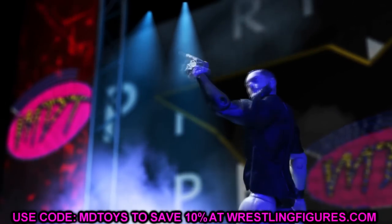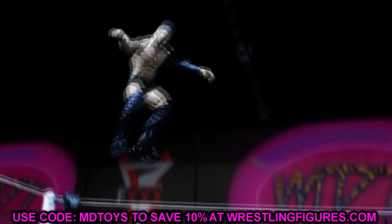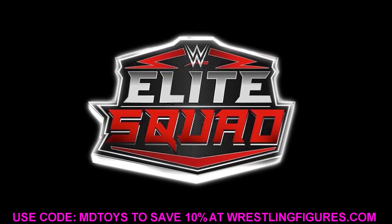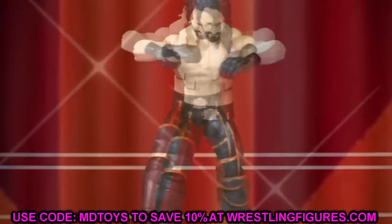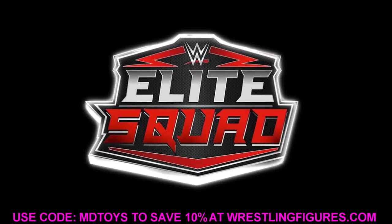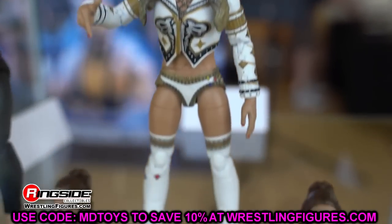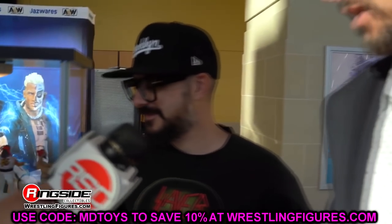Welcome back to another My Day of Toys video. Today we're back with brand new AEW action figure news. If you missed yesterday's post, we're going to cover it in this video. We're breaking down all the brand new images of the next AEW action figure series — ones that should be hitting ringside collectibles very soon, practically before July.